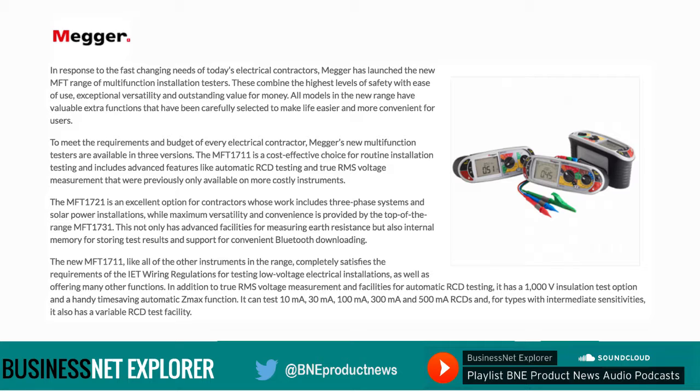To meet the requirements and budget of every electrical contractor, Megger's new multi-function testers are available in three versions. The MFT1711 is a cost-effective choice for routine installation testing and includes advanced features like automatic RCD testing and true RMS voltage measurement that were previously only available on more costly instruments. The MFT1721 is an excellent option for contractors whose work includes three-phase systems and solar power installations, while maximum versatility and convenience is provided by the top-of-the-range MFT1731. This not only has advanced facilities for measuring earth resistance but also internal memory for storing test results and support for convenient Bluetooth downloading.